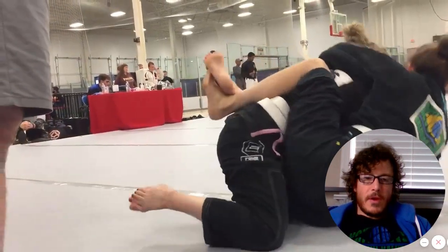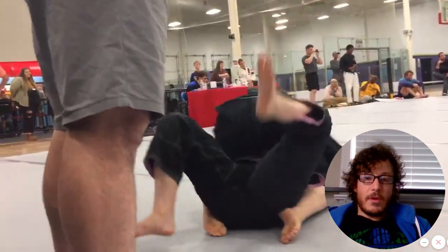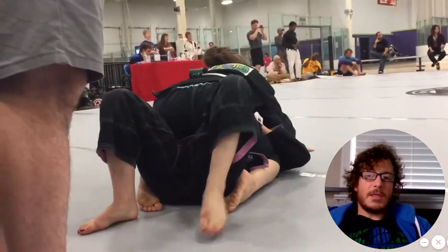It looks like her opponent is trying to pull her arm free, maybe looking to posture — she's definitely looking to build up. And Donya takes full advantage and gets a nice sweep out of it.